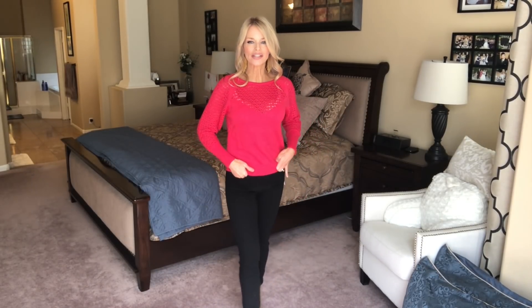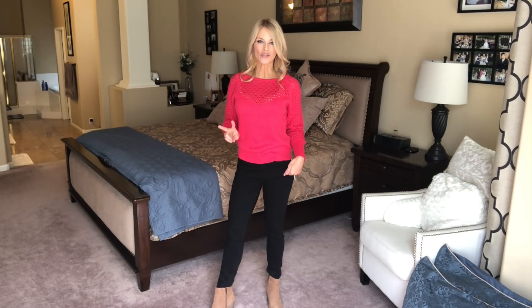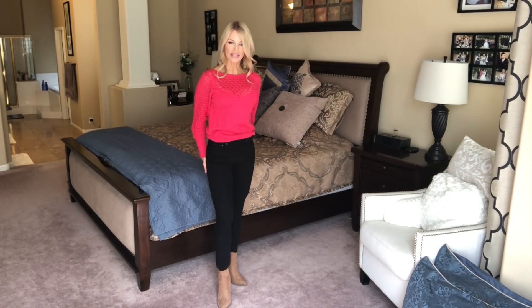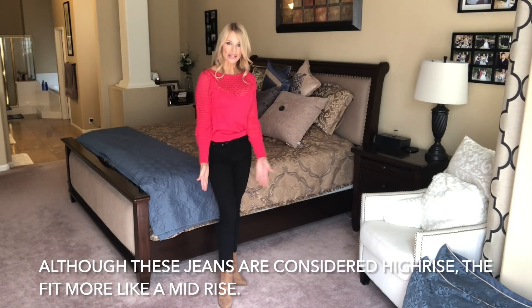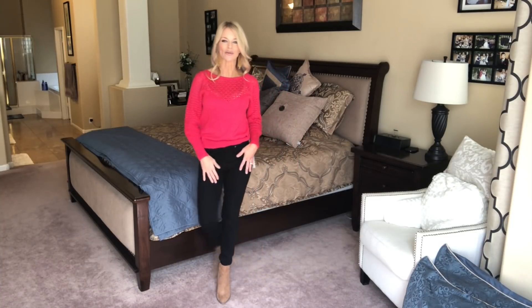The first outfit I have — the pants are a winner. These are Free Assembly, size zero. I showed these to you in a size two last week in blue jeans. There's no distressing, just very classic skinny mid-rise jeans. I'm so happy to see some mid-rise coming back. I have these beautiful skinny mid-rise jeans on with these Time and True booties. I have them in several colors and they go with my earrings to pull it together.